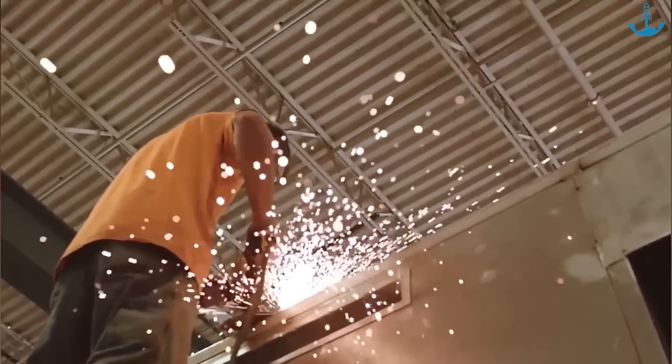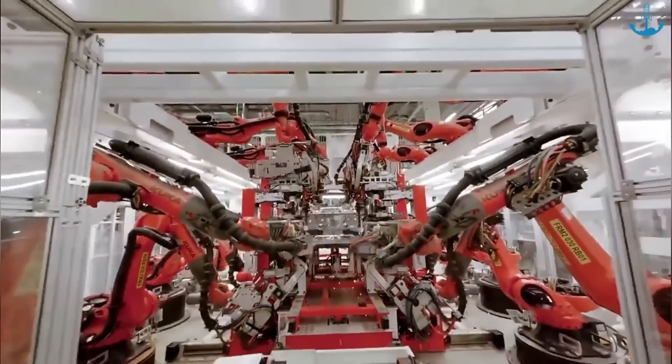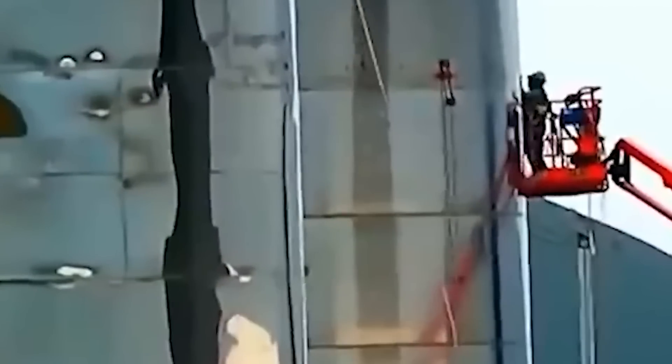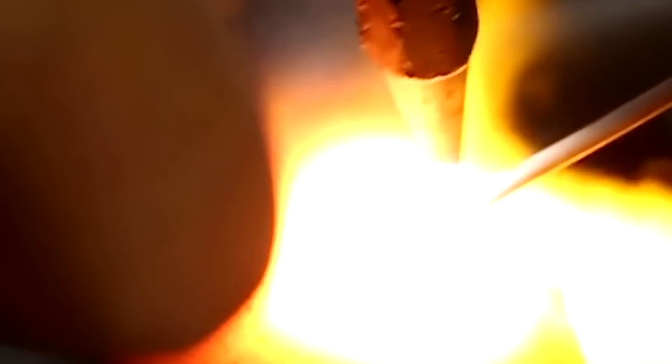Welding stands as a pivotal step in crafting a space vehicle. Yet, welding stainless steel demands an elevated level of expertise and precision, serving as a demanding test of skill even for the most seasoned welders. Furthermore, the inherent quality of stainless steel — which doesn't rebound after deformation — allows no room for imperfections, eliminating any margin for error or subpar workmanship. Initially, the welding process for Starship proved to be a challenge for SpaceX, given their limited experience in this specific type of welding.